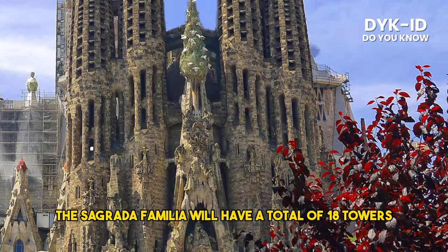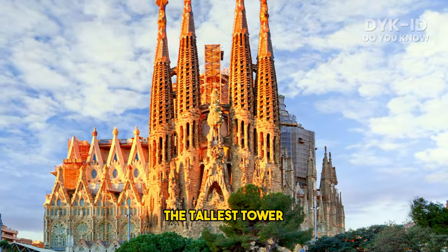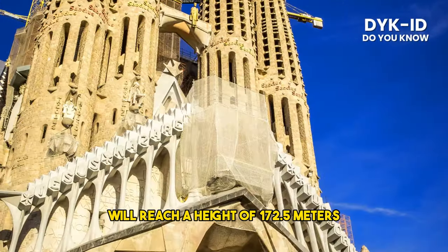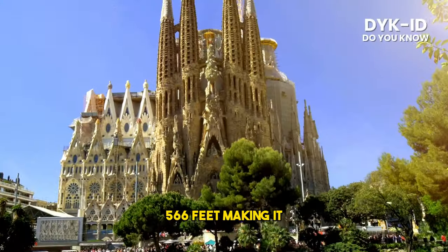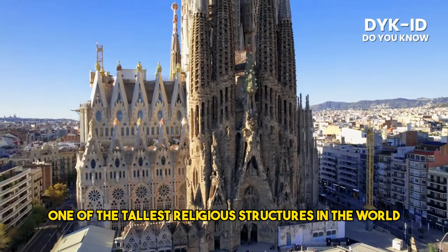The Sagrada Familia will have a total of 18 towers when completed. The tallest tower, dedicated to Jesus Christ, will reach a height of 172.5 meters (566 feet), making it one of the tallest religious structures in the world.